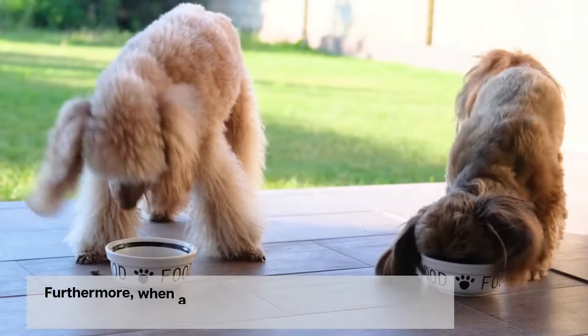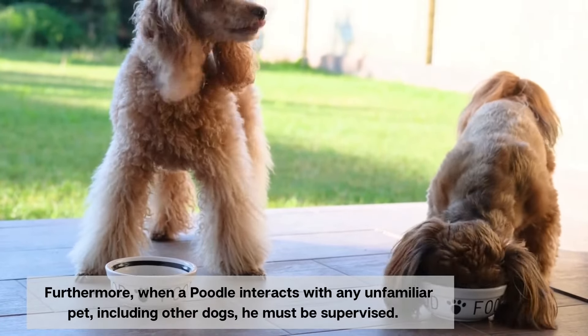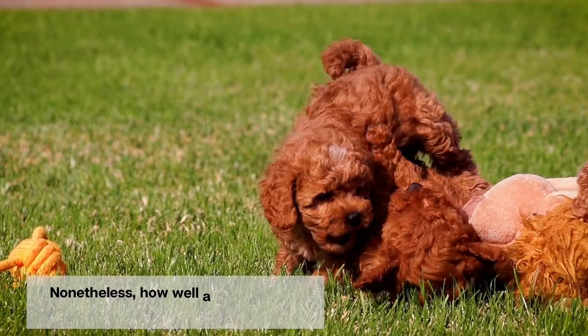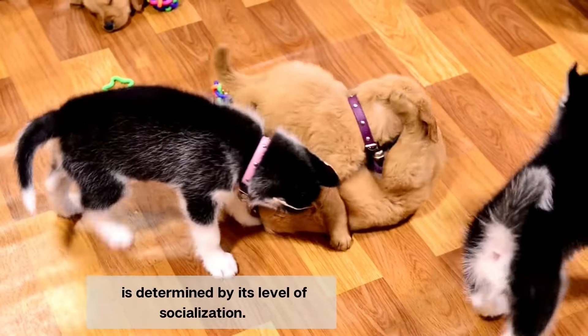Furthermore, when a poodle interacts with any unfamiliar pet, including other dogs, he must be supervised. Nonetheless, how well a dog gets along with other dogs is determined by its level of socialization.